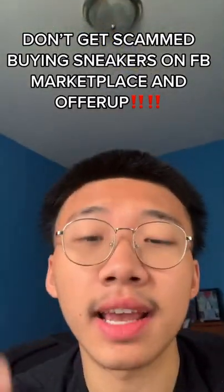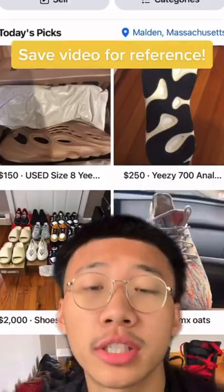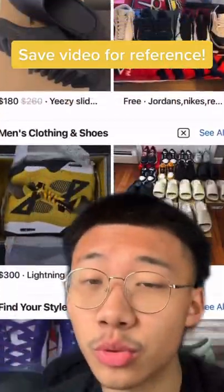Here's how to avoid buying fakes and getting scammed on local marketplaces like Facebook Marketplace and OfferUp. I get this question every day, so I'm going to put y'all on game on how to find the deals and steals without getting scammed.